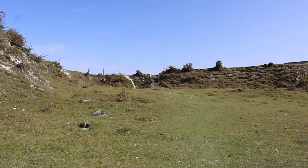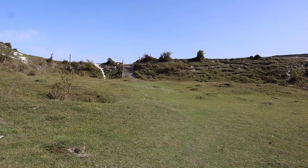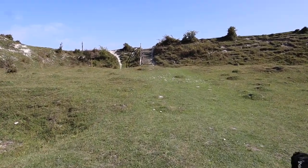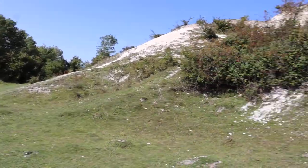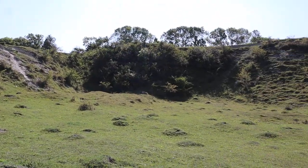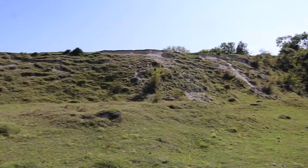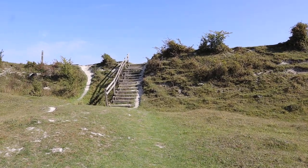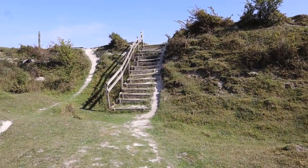Oh I'm knackered. So we'll just walk up here, up to these steps. It is something different. You can play lots of different games in here if you're a kid — endless fun here. If we just go up these steps you will see more of the Chiltern Hills.